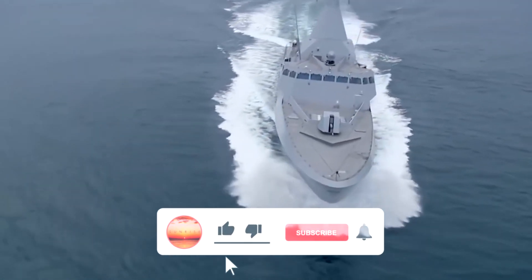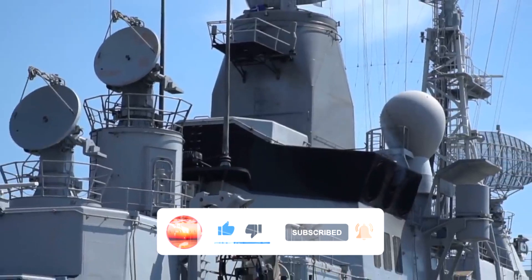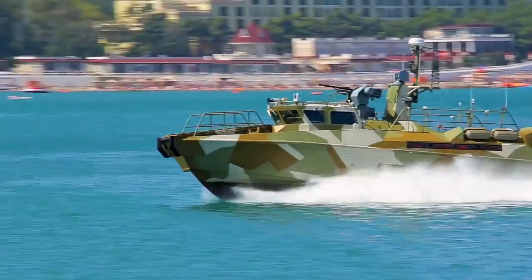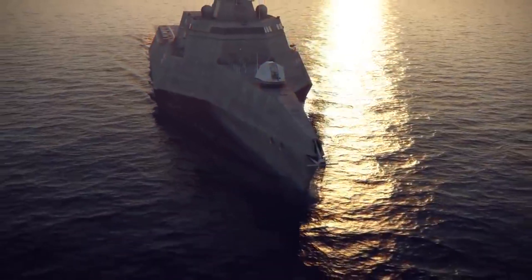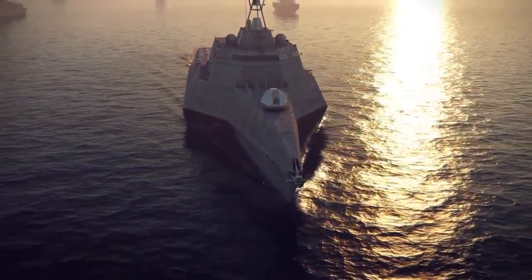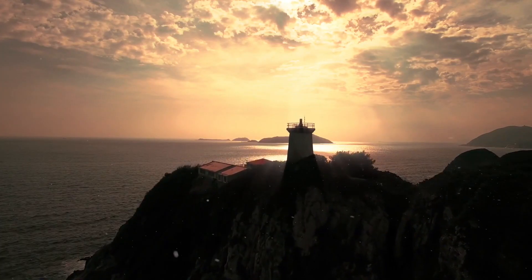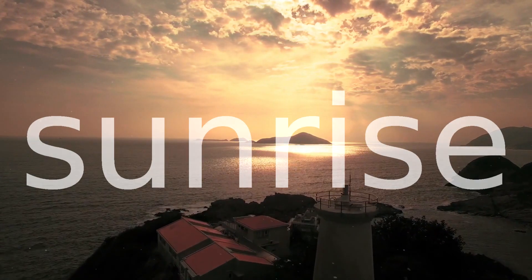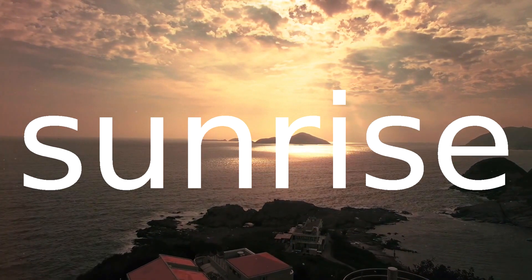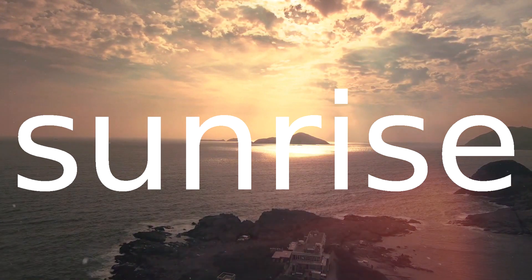These are all, friends. Thanks for watching — leave your comments. Which naval corvette did you like the most? Subscribe to the channel and be the first to see these interesting and amazing videos. Stay tuned, see you soon.